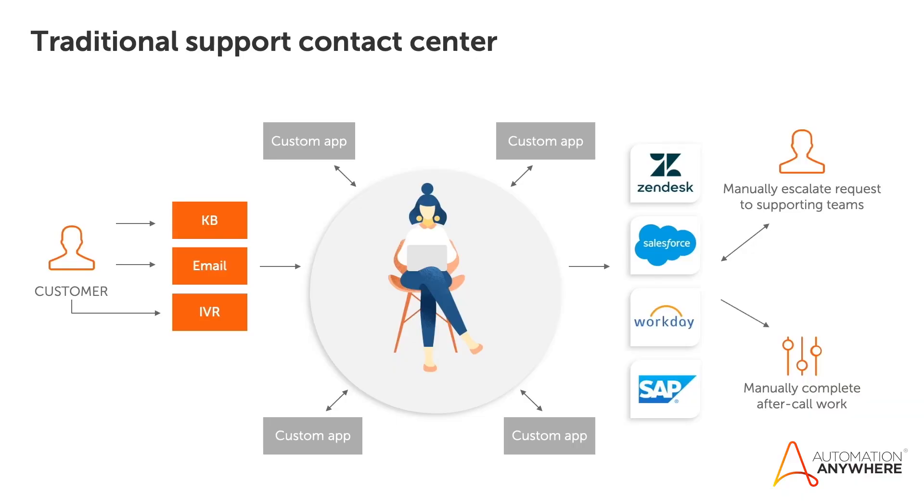Now, in this example, the agent puts the customer on hold while she looks for data from these multiple legacy, modern, or custom systems of record. She also updates these systems manually before ending the call, and she manually escalates any unsolved issues through supporting teams. Not a great example of employee or customer satisfaction.